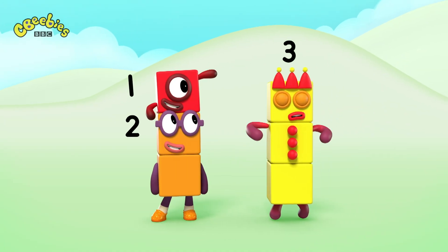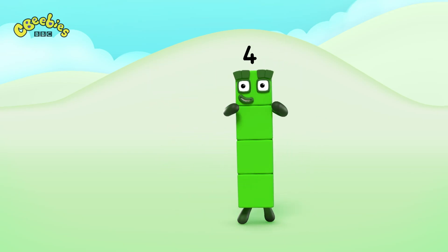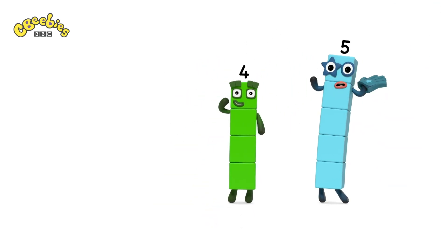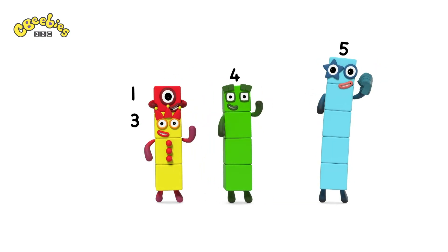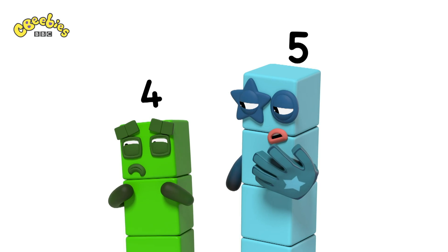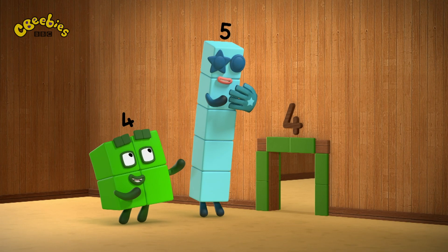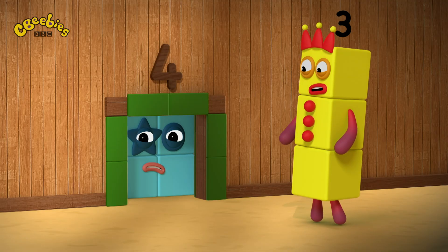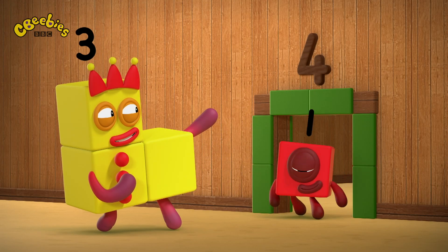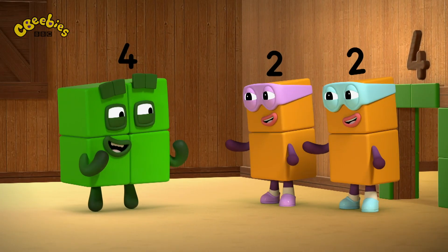2 plus 1 is the same as 3. Both of you, both of you, both of you can hide behind me. 3 plus 1 is the same as 4. I can hide behind you, both of you, both of you can hide behind me. Peek-a-boo, we're hiding behind you. Peek-a-boo, we're hiding behind you.